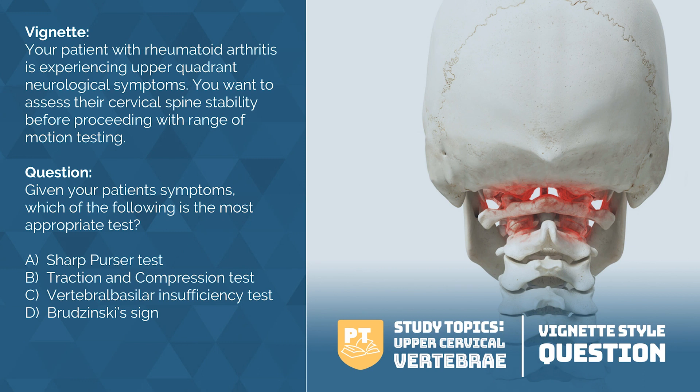The vignette tells us two key points: the patient has RA with upper neurological symptoms, and we want to assess cervical stability. The Sharp-Purser test assesses the integrity of the transverse ligament as well as upper cervical spine instability. So the answer is the Sharp-Purser test.